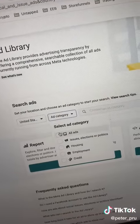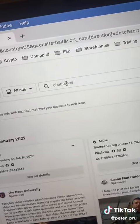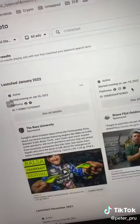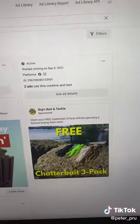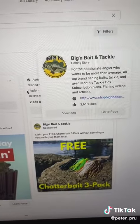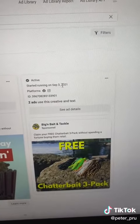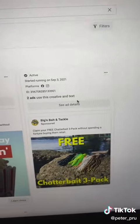Now go to facebook.com/ads/library. From here, select the ad category and select all ads. Type in the product that you found that you want to sell — for our example, it's a chatterbait. Now we're going to find all of the active ads that are selling this sort of product. For example, this one right here is selling the same product that we found, and this ad has been running since September 3rd. It's been running for a while now, which means it's a winning ad.